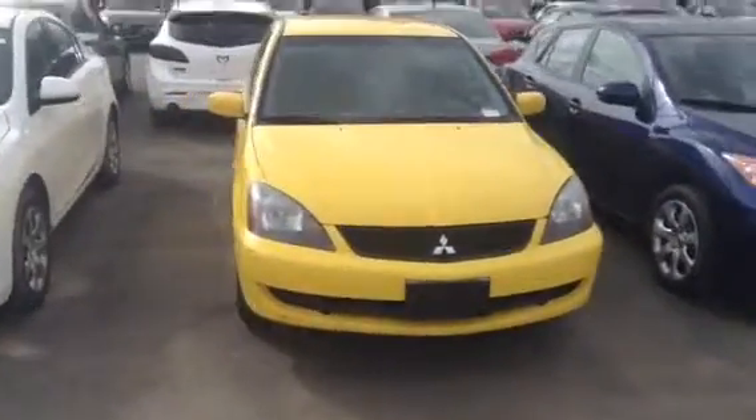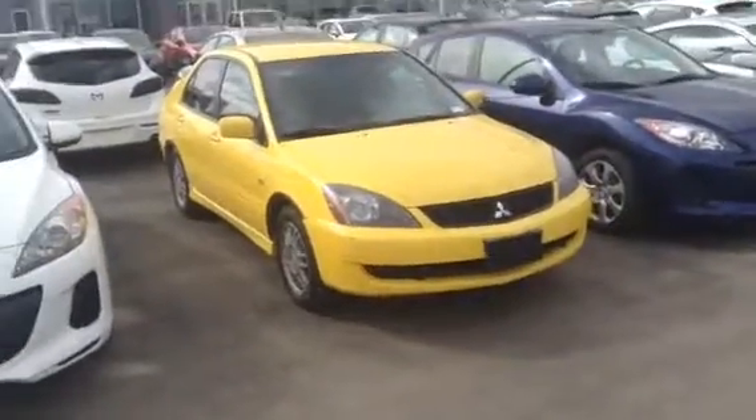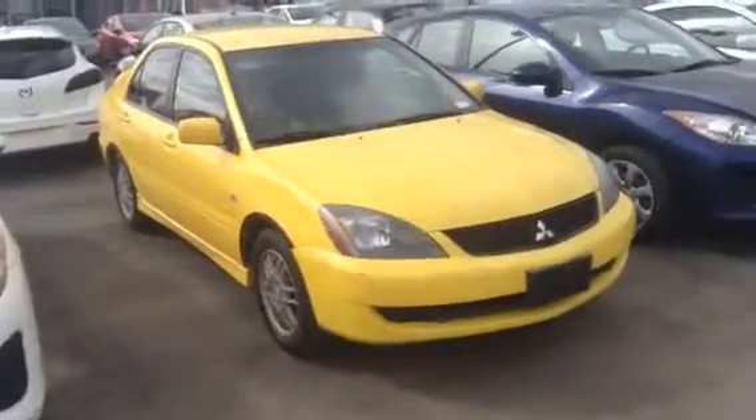Good morning Jesse, Josh Gutmann here from LA Mazda. Just wanted to send you this video walk-around to let you know that our 2006 Mitsubishi Lancer is still fully available. Just going to go around the outside here and show you the condition of it.